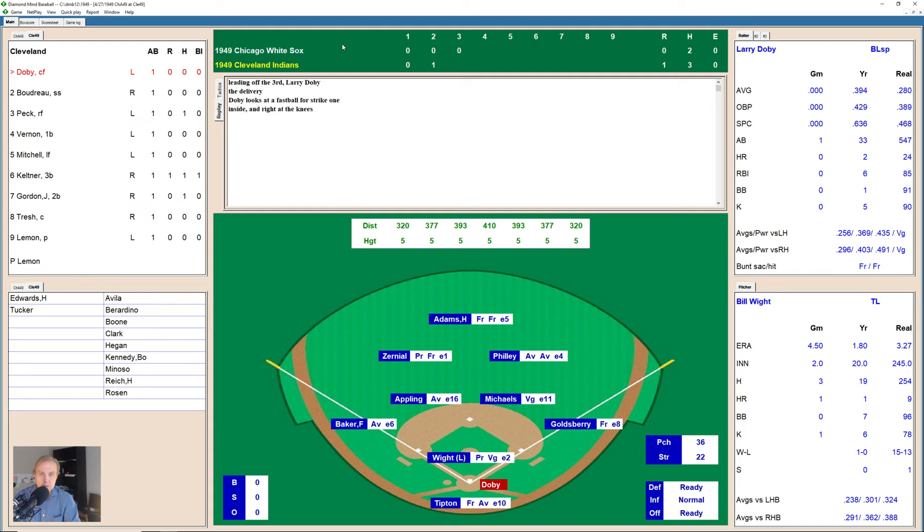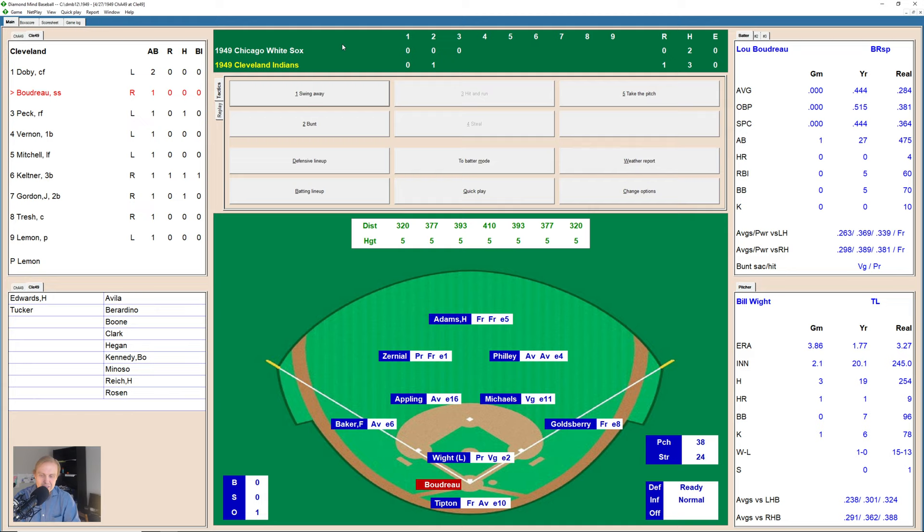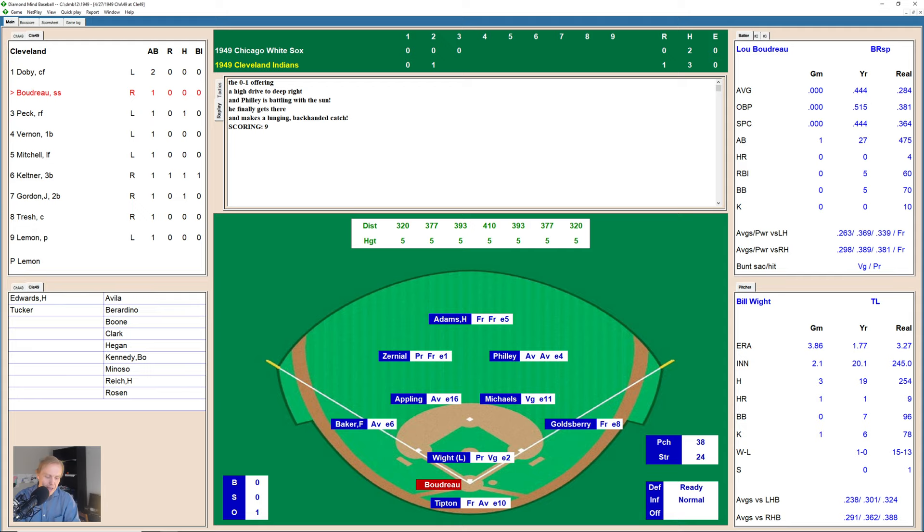Here comes Larry Doby for the Indians, bottom of the third inning. Doby hits one to deep right field. Philly out there is battling with the sun and finally gets there — he makes a lunging backhanded catch, which must have been one heck of a play considering there's nobody on base in this daytime game battling the sun here at Cleveland Municipal Stadium.